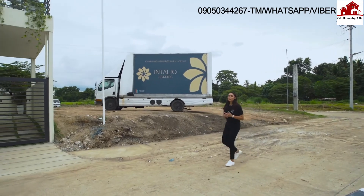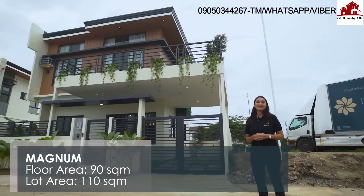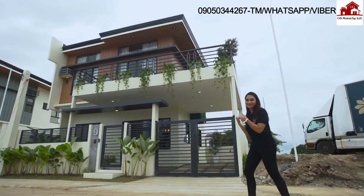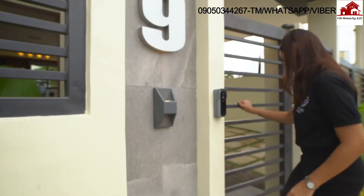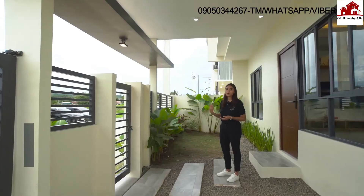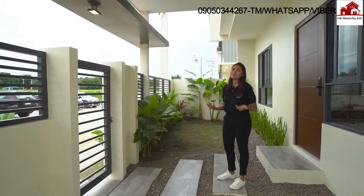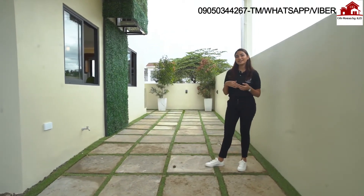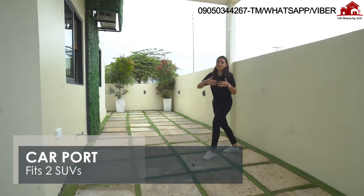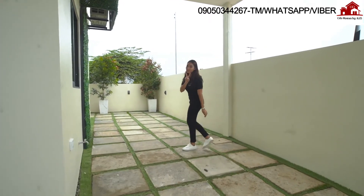Now let me take you on a tour of our biggest house model here at Intaglio Estates — this is the Magnum. The Magnum is a 90 square meter house on a 110 square meter lot. This house model comes with a porch area where you can transform it into your dream garden. We've noticed that our market here in CDO usually drives an SUV, so our carports fit an SUV car — and you can fit two SUV cars in it.